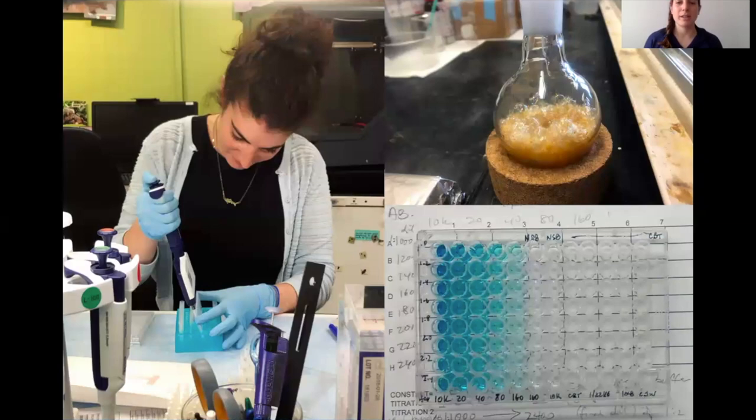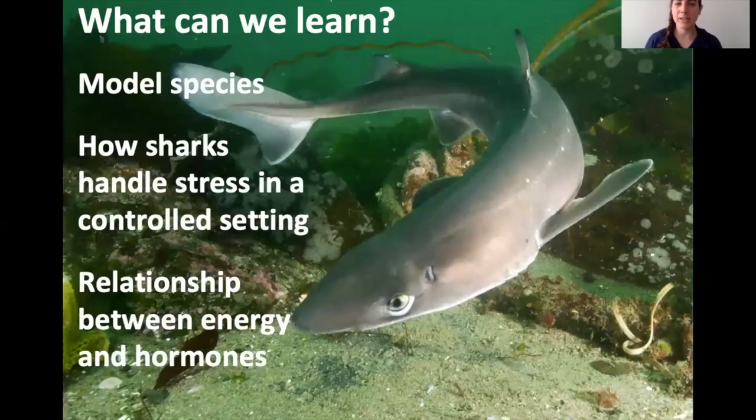What can we learn from all this? Spiny dogfish are a model species — abundant, accessible, and not endangered. We can compare their physiology to other shark species that are harder to access. We can learn how sharks handle stress under a controlled lab setting, understanding that the wild will be somewhat different. We can learn generally how the stress response works and how energy molecules behave, and we can apply that to other sharks.